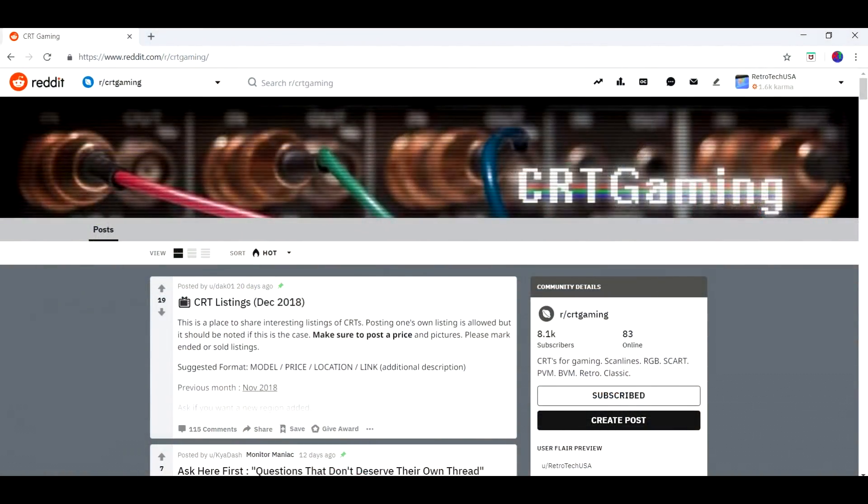I will have links for as many of these in the description of this video, directly to these places so you can check them out yourself. The first and probably number one place for a lot of people is Reddit — specifically the subreddit for CRT gaming. It's a good information page with a lot of people sharing knowledge, and one of the best things they do is maintain a current CRT for-sale listing page with up-to-date listings all over the world from retro video gamers and enthusiasts looking to get their hands on a PVM or high-end video monitor.